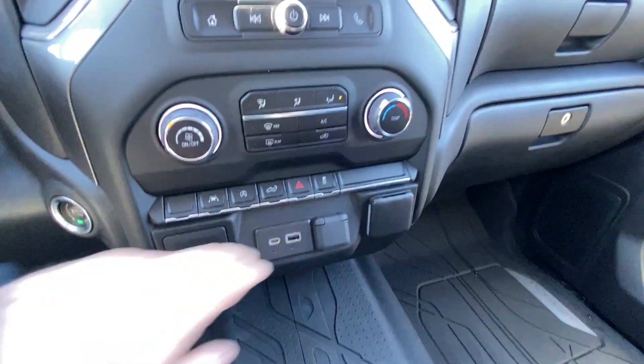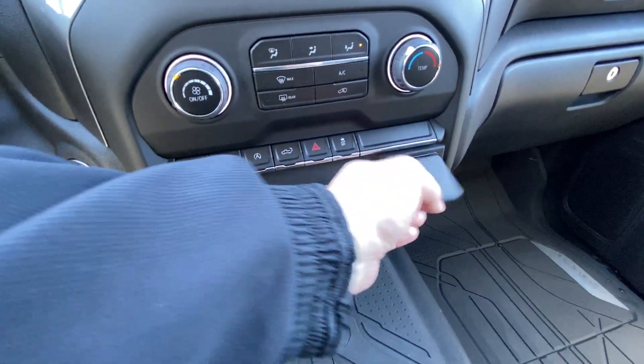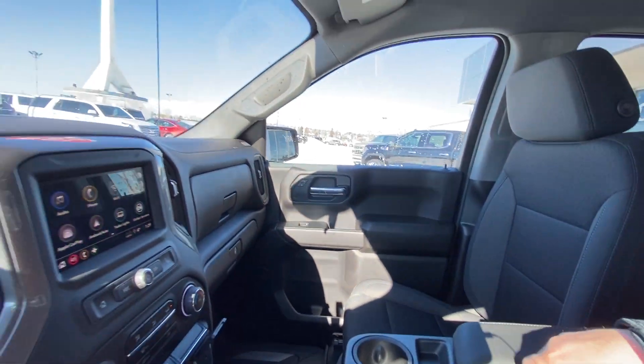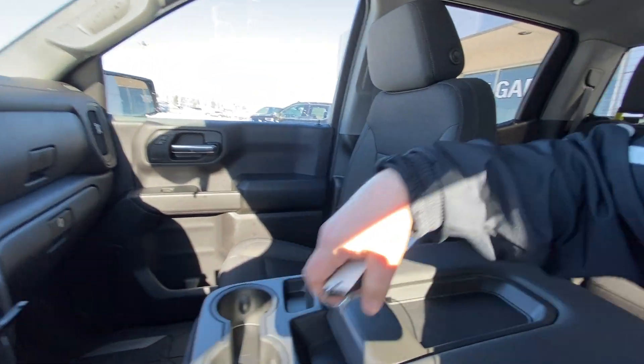The truck features single-zone climate control, auto stop-start, lane keep assist, USB ports, and a 12V outlet. You also get OEM rubberized floor liners and cloth seats up front.